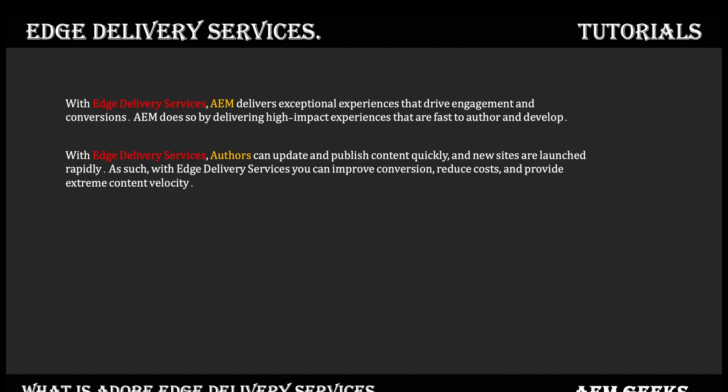Before we move further, let me read an official piece of documentation: 'With Edge Delivery Services, AEM delivers exceptional experiences that drive engagement and conversion. AEM does so by delivering high-impact experiences that are fast to author and develop.' AEM is a well-established and optimized product to build sites, with a streamlined process of authoring and development. With Edge Delivery Services, authors can update and publish content quickly, and new sites are launched rapidly.